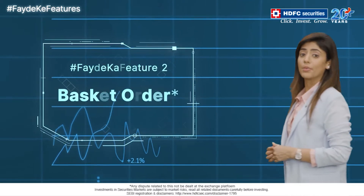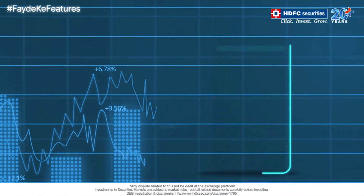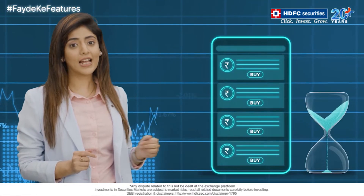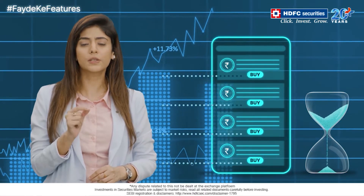Let's move to Faydee Ka Feature No. 2: Basket Order. Let's say you want to place multiple orders simultaneously and time is of the essence. Placing one order at a time could mean you lose precious minutes.